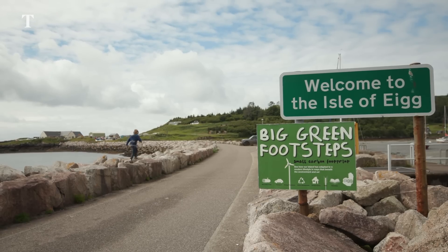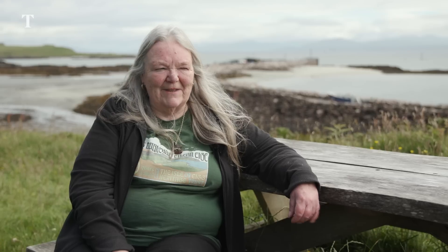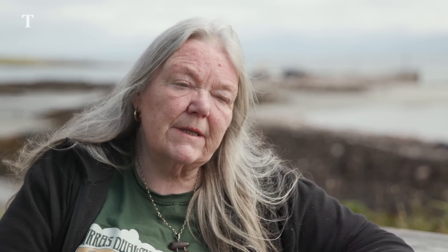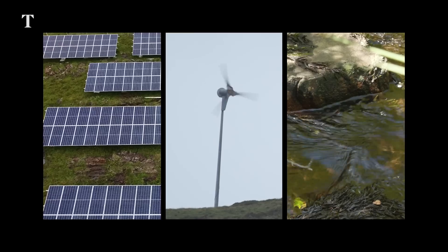We didn't have any electricity at all when we first moved here. We used paraffin lamps and then later, as a vast improvement, we had gas lights. We lived like that for a long, long time and then we had a feasibility study done which suggested using all three technologies — some wind and water — link them all together, which had never actually been done before.